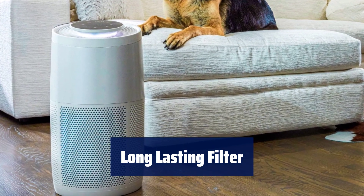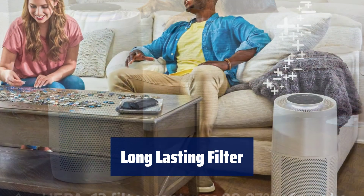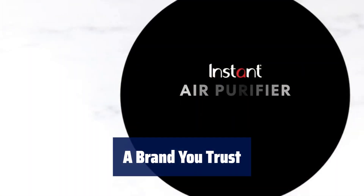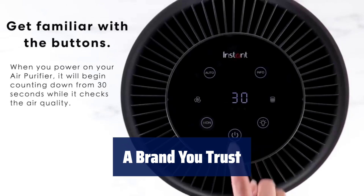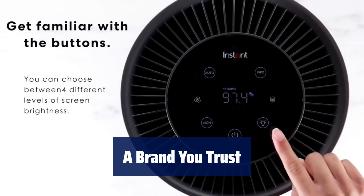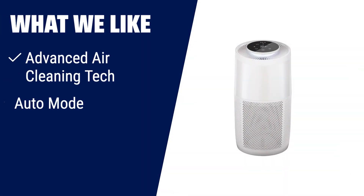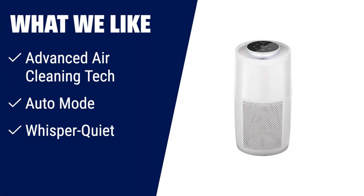The high-quality filter lasts up to 12 months and changing it is effortless — simply swap out the old filter for a new instant air purification replacement filter. From the makers of Instant Pot comes the Instant Air Purifier. Inhale cleaner air and exhale peace of mind with a brand you trust. What we like: If you are concerned about air quality, this air purifier is the perfect solution. With advanced air cleaning technology and auto mode, it ensures that you breathe clean air in minutes. The whisper-quiet operation and energy-saving features make it ideal for bedrooms and offices. From the makers of Instant Pot, you can trust its quality and performance.